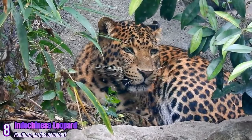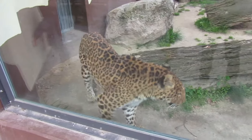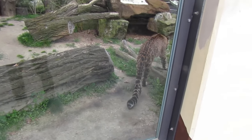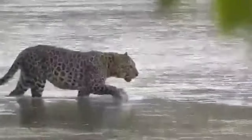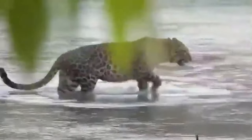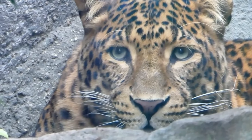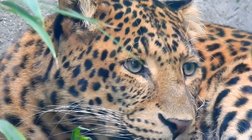Indochinese Leopard: Inhabiting parts of Southeast Asia, including Myanmar, Thailand, and the Indochina region, the Indochinese leopard prefers a variety of habitats, from evergreen forests to grasslands. Indochinese leopards have a coat color that ranges from pale yellow to deep gold, with medium-sized rosettes.